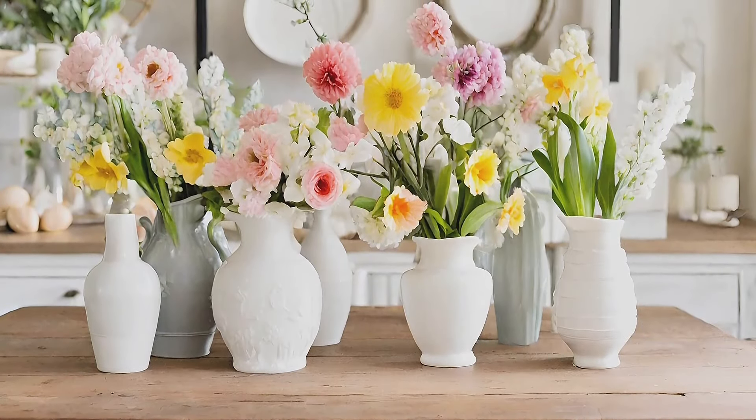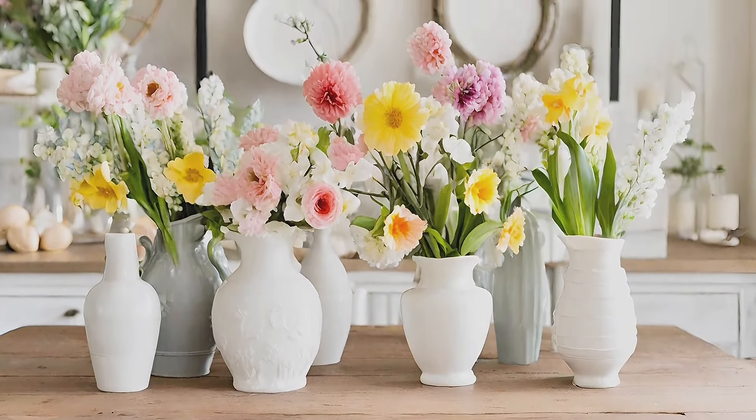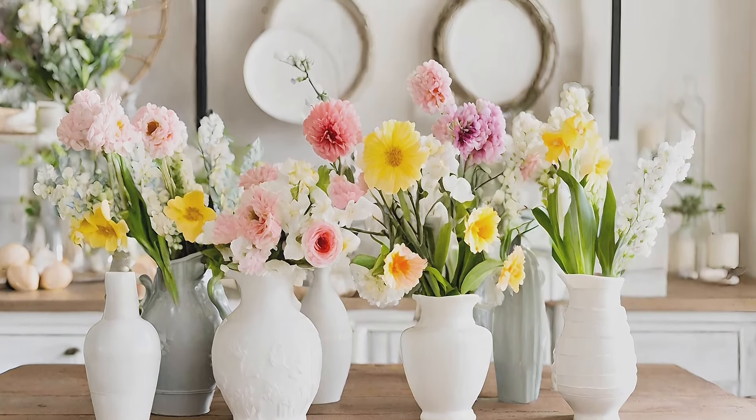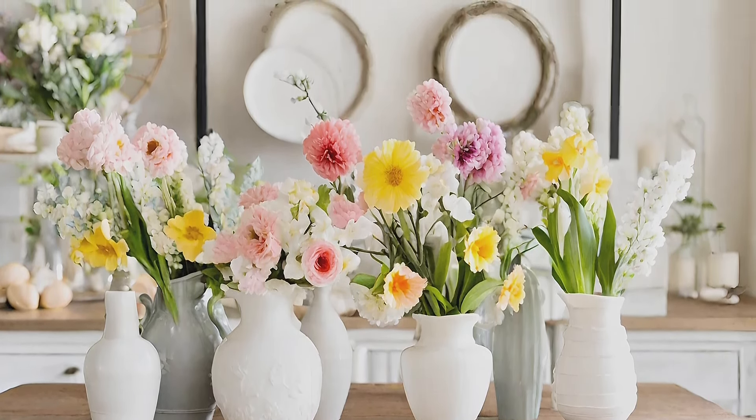Flower galore: elevate your farmhouse interior with seasonal flowers arranged in porcelain vases and pitchers, spreading springtime cheer throughout your home.